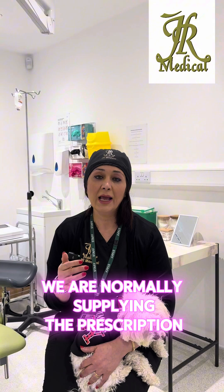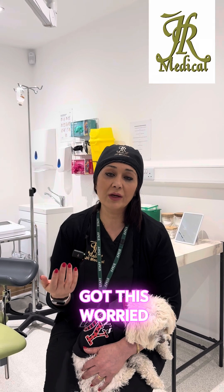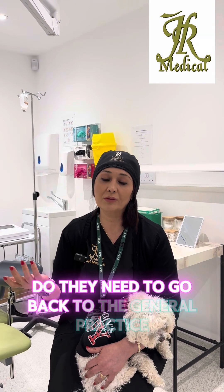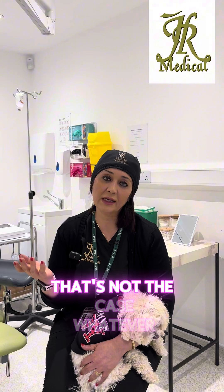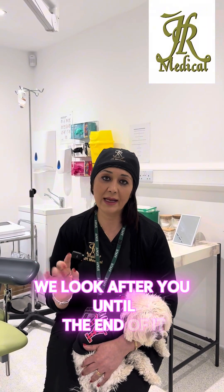Anything you need after the procedure — any prescription — we normally supply that, so you don't need to go back to your GP. Some patients worry about whether they need to go back to their general practice, which they find hard to get an appointment with. That's not the case — whatever we do here, we look after you until the end.